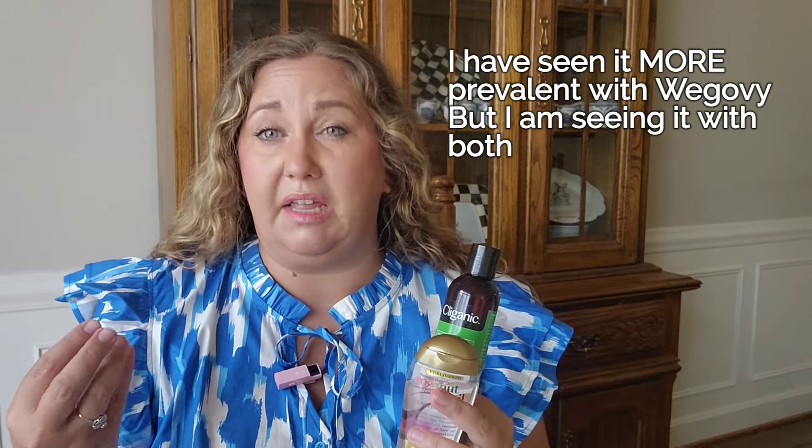I use coconut miracle oil — this is the extra strength one I buy in bulk whenever it's on sale. These are oils I put on my hair before getting it wet, only from mid-length down, to minimize water damage on the ends. For people on Zepbound reporting brittle or breaking hair, putting hair oil on and letting it sit before washing is a key step.